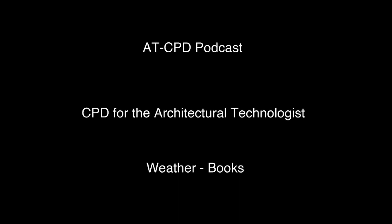Greetings, Steve Scaisbrook. A little late this week but a lot has been going on, so I'm going to go through what I can and show you the things I've been doing and talk about CPD. The subject for this week is going to be books — an interesting look, I think you'll find. Welcome to this AT CPD podcast, CPD for architectural technologists.